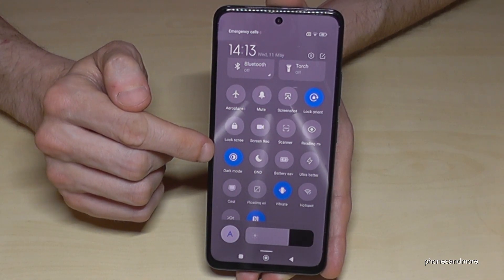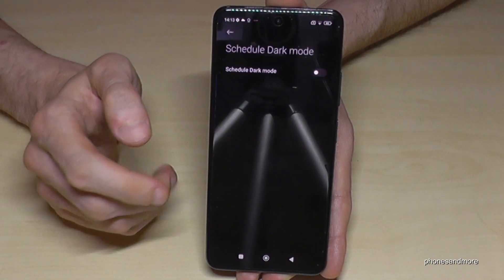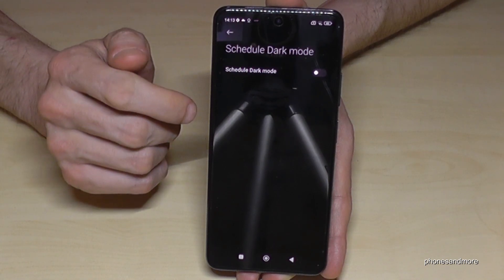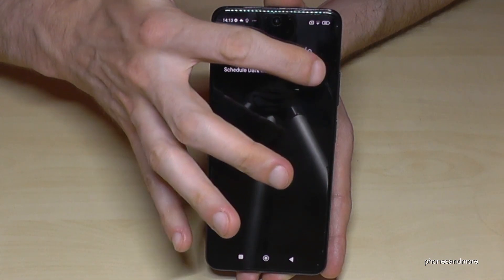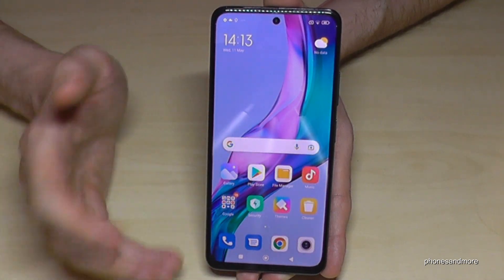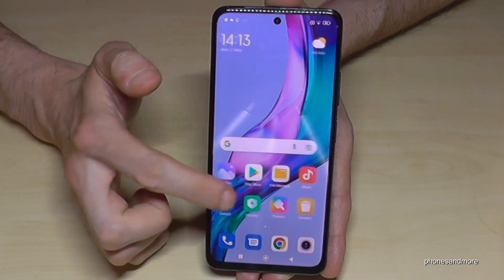I recommend enabling Dark Mode in the evening. I'd also suggest long-pressing the icon to schedule it, because during the day with a lot of sunlight you can't always see well with dark mode on. So just schedule it for the evening or night — it's set up here from sunset to sunrise, so it turns on when the sun sets and turns off at sunrise.